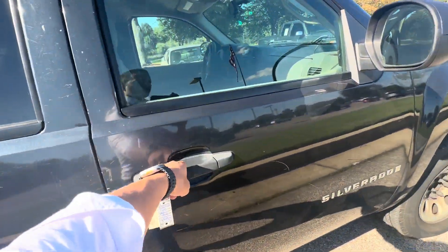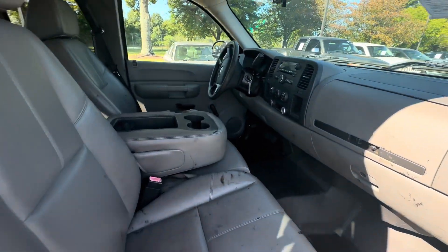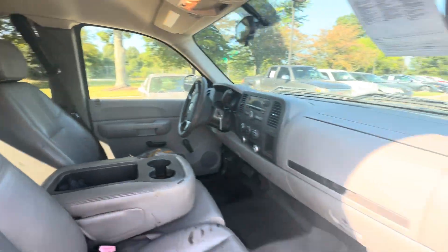Take a look at the interior. Got leather, great interior. Double cab, of course.